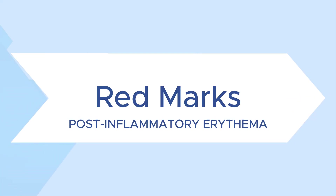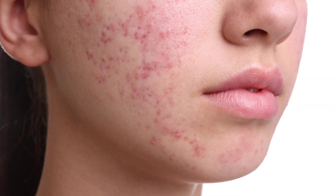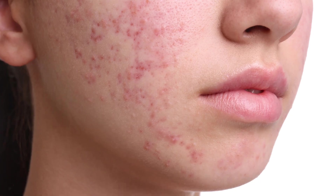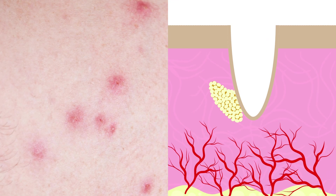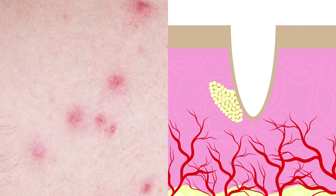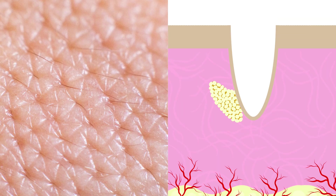Let's start with red marks, or post-inflammatory erythema. These are red, pink, sometimes purple marks that are more prevalent in lighter skin tones. This happens because the inflammation from acne causes the blood vessels to dilate. After the inflammation largely clears, those blood vessels still remain dilated, and it takes time for them to shrink back down to their normal size.